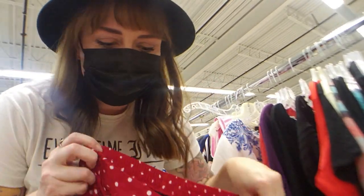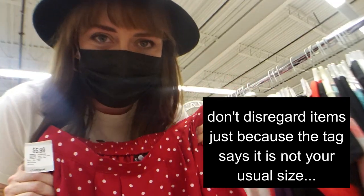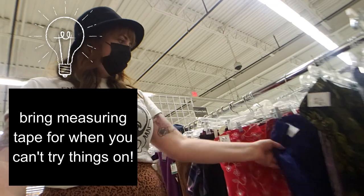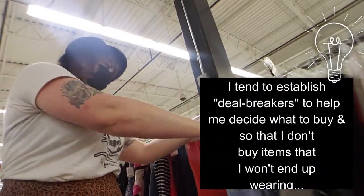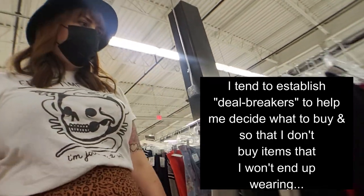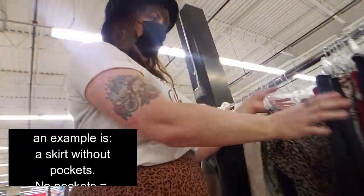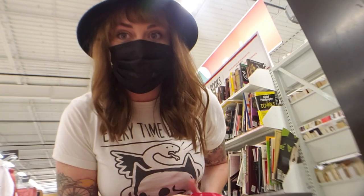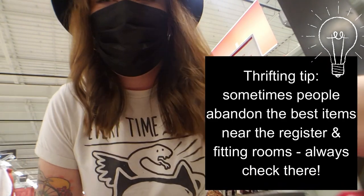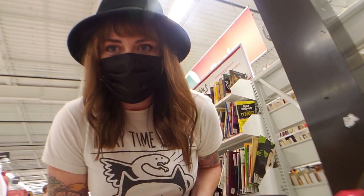Look at this skirt — it was in the T's but it's so adorable. I'm not sure if it would fit me. It has pockets! This skirt fits me, so I'm actually going to get it. Also totally random, but I'm switching to cloth napkins and I found some that are a really pretty green that matches my dining room for $1.99, so I'm getting those too.